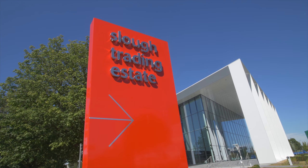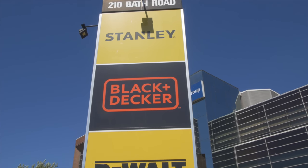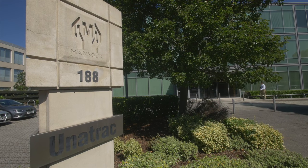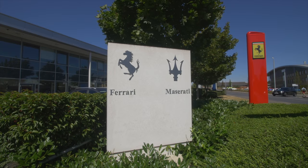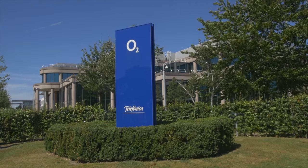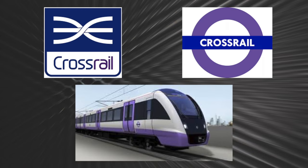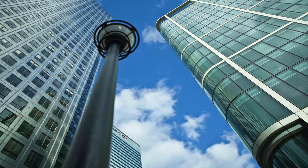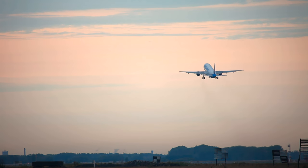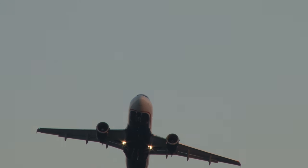Slough is a commercial powerhouse with more than 4,600 businesses located in the area, contributing £8 billion to the national economy. International brand names abound. And by 2019, Crossrail will connect Slough directly to London's global trading centres. By 2020, the Western Rail access will connect Slough to Heathrow within six minutes.